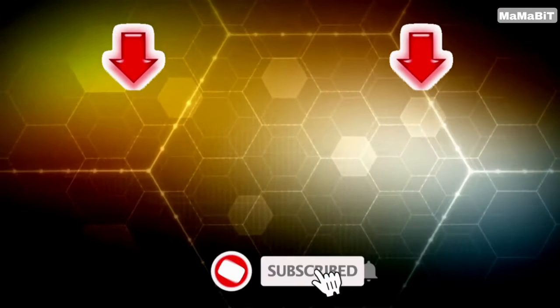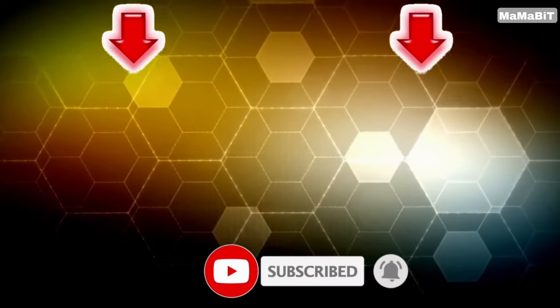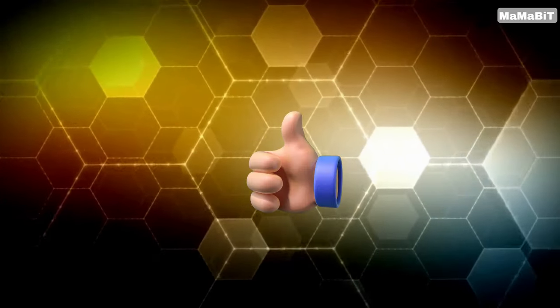Guys, that is all I have for today. If you haven't seen these videos, I suggest you watch them. I hope you enjoyed the video. Don't forget to subscribe to our channel and give this video a thumbs up.